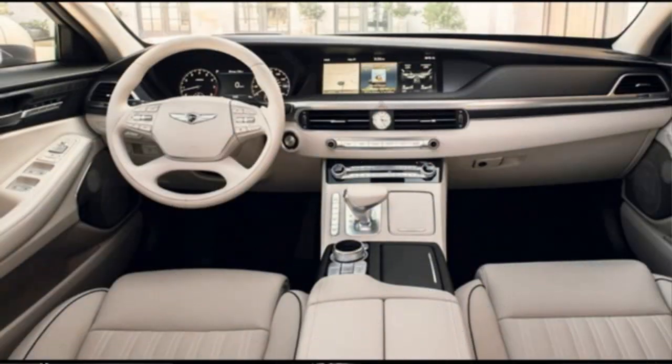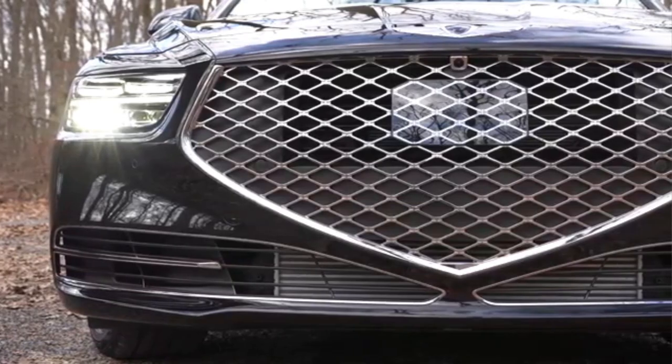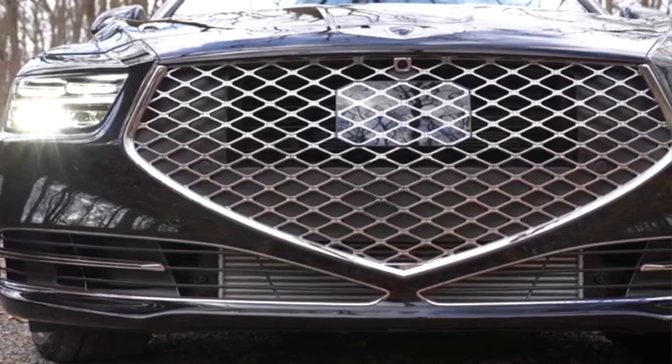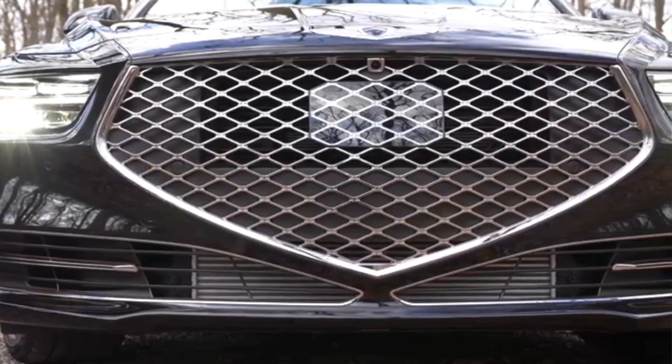Hyundai has unveiled a revamped version of the Genesis G90 luxury sedan at the Los Angeles show. The new version is for the North American market.